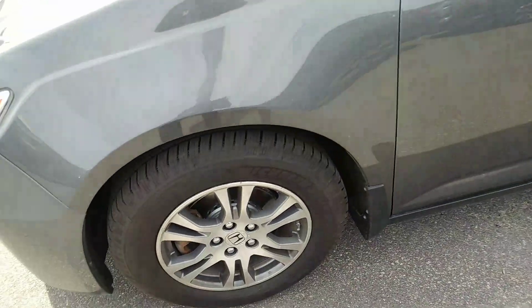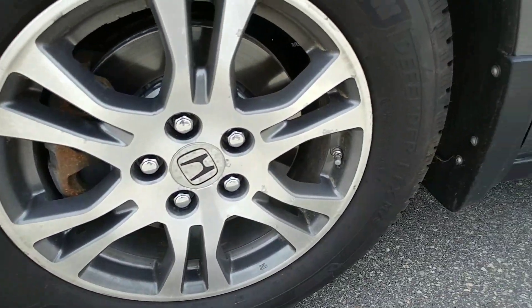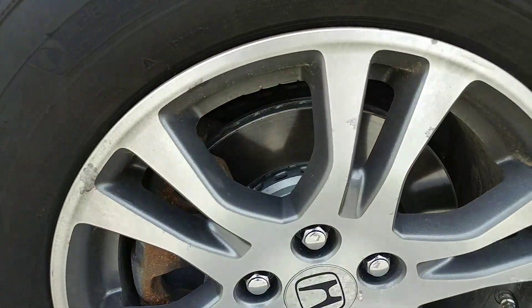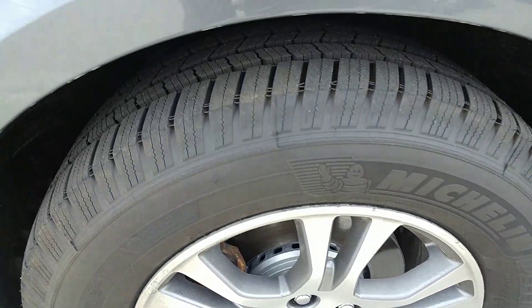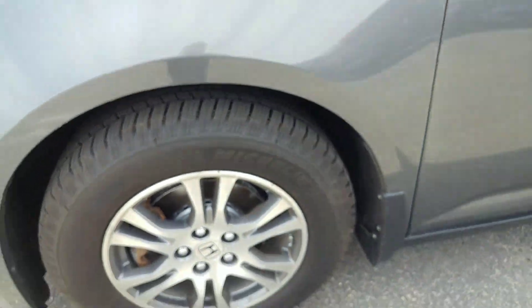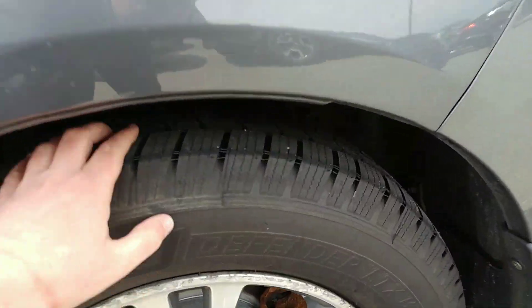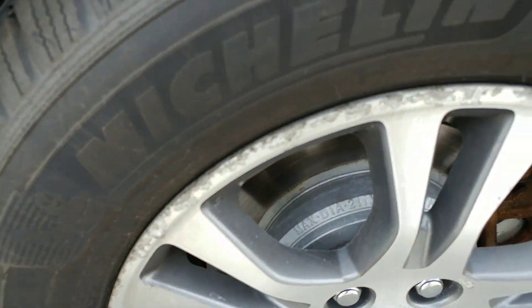The alloy wheels are in great condition. If you notice, there's a little bit of scuffing, but it's a used car anyway. The brakes, both front and back, are new — same as what the Toyota was. I do notice there's a little more tread on the tires for the Odyssey, actually considerably more tread.